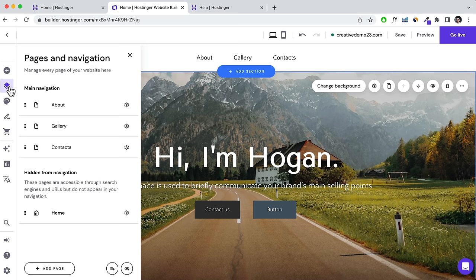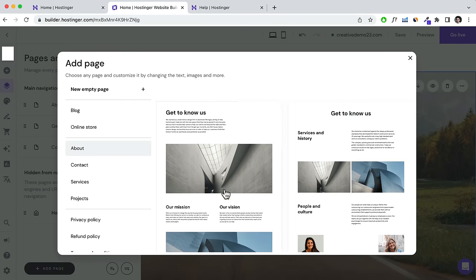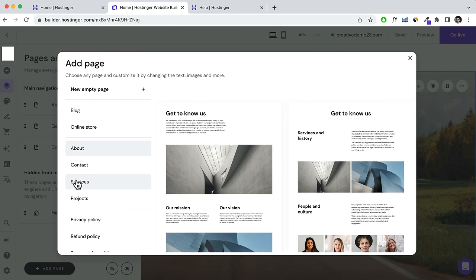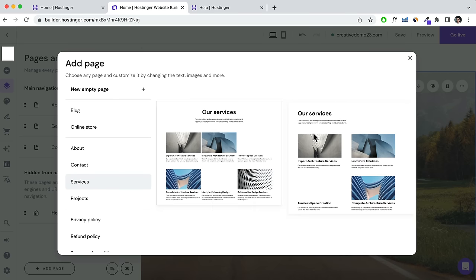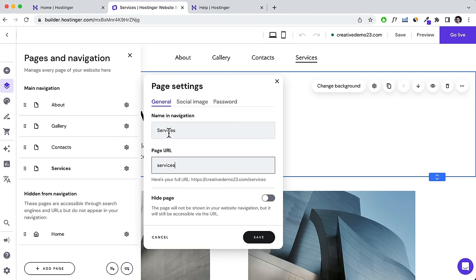You can click on Social Image and add an image that shows when people share your page on Facebook, Twitter, or WhatsApp — which is really cool. You can set a password to limit access to a specific page. Click Save. To rearrange pages, click and drag them. You can create dropdown menus by dragging one page under another — for example, drag a projects page under services.